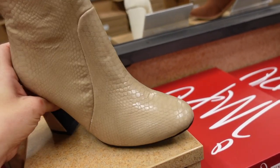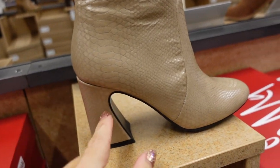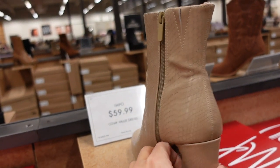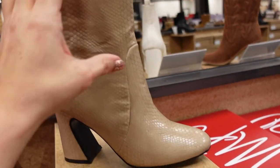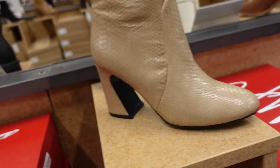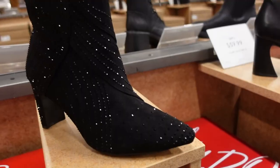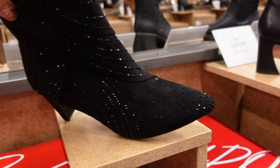Textured boot from Impo — rounded toe, chunky heel that slopes down in the back, zipper on the inside. These are $59.99 in a textured beige color and also in matte black, both $59.99.